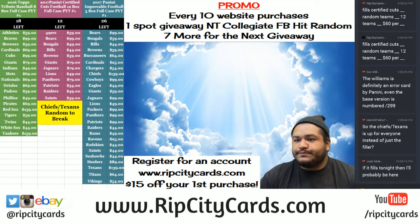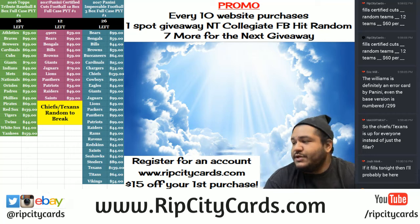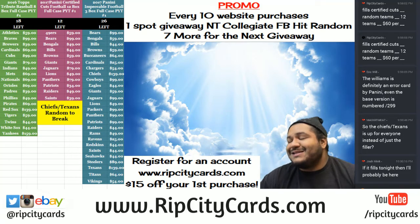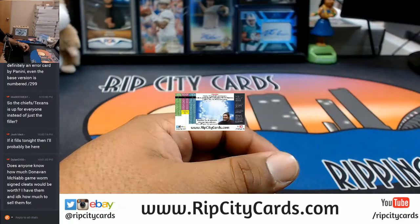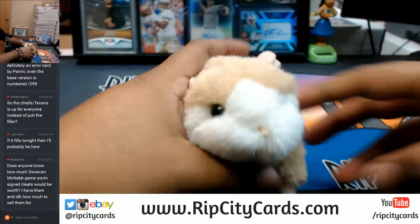Yo, what up everybody, Cardboard Moses with you. Welcome, time to do yet another eBay break. This time we're doing 2016 Donruss Signature Series Football, 8-box inner case break number two, eBay style. Got the inner case right there.